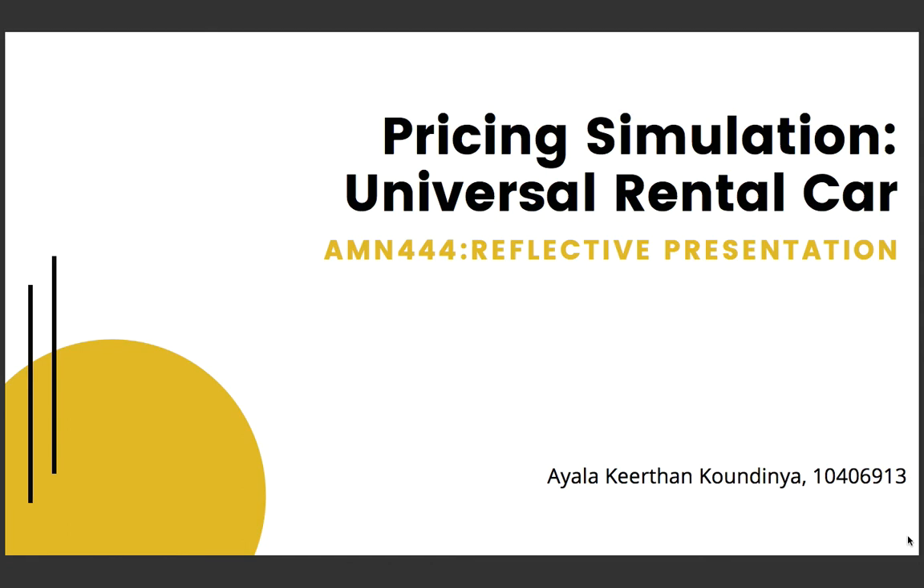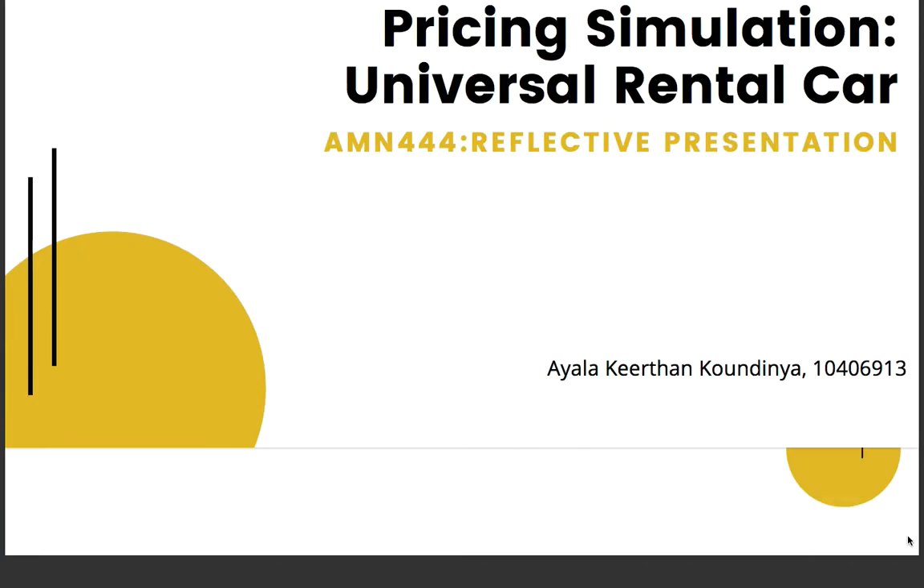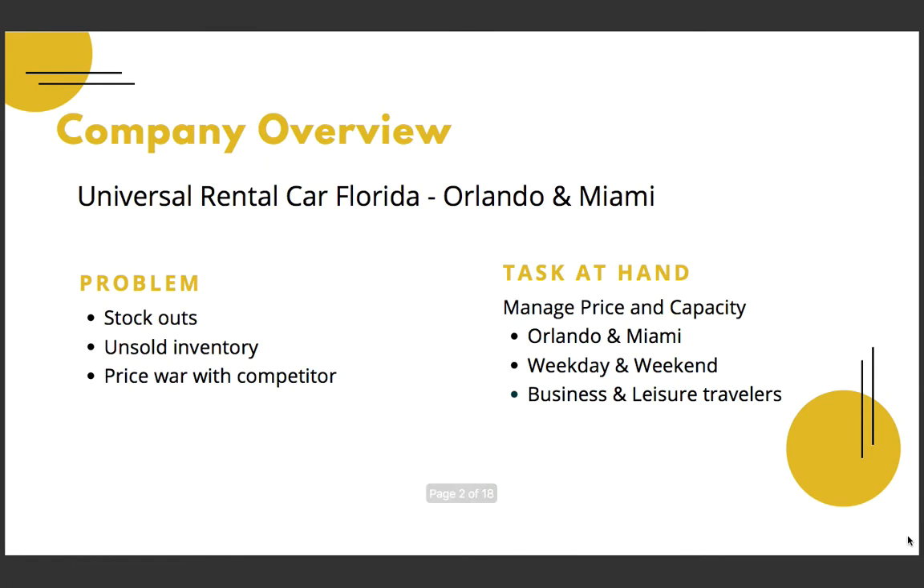Good day everyone, my name is Kirtan. Today I am going to give a reflective presentation on the pricing simulation activity performed for Universal Rental Cars. Before we go into the simulation and its results, let's take a quick overview of the company and the task at hand.